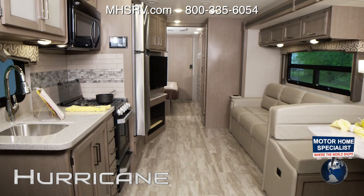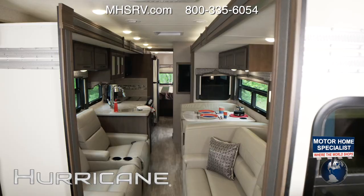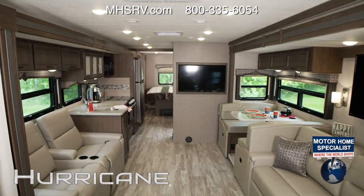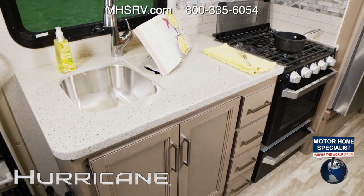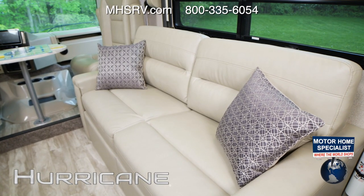Out here and in here. With new interior colors and woodwork matched up with impressive floor plans, the Hurricane has all the furnishings, fixtures and furniture families crave for fun.